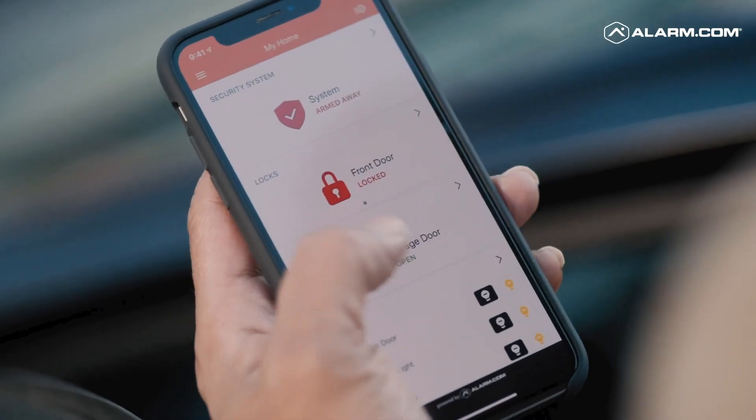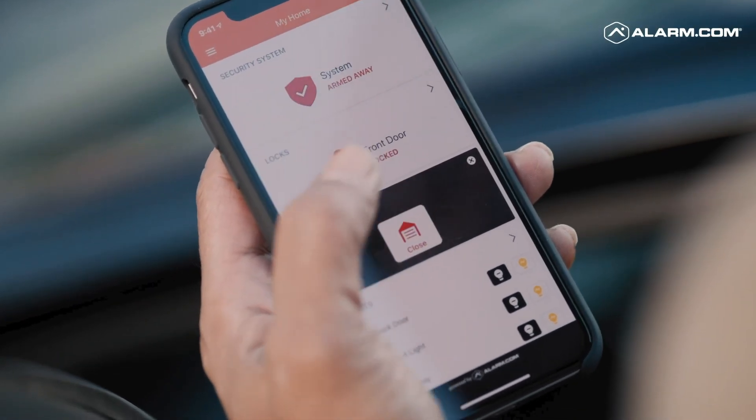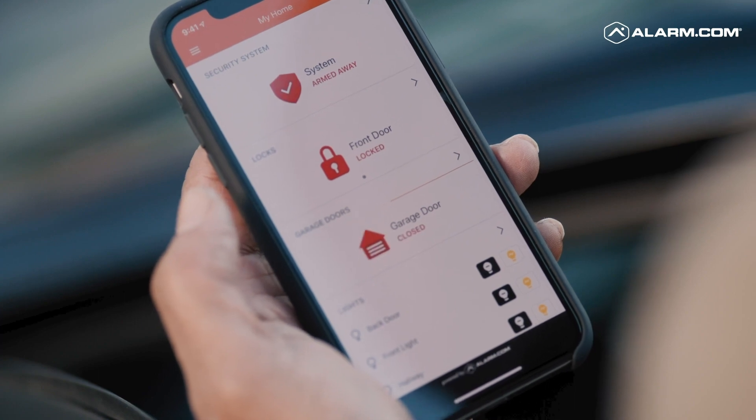Alarm.com features an industry-leading suite of smart home products that keeps home buyers connected to the people and places that matter most. Alarm.com is a simple, easy-to-use app that brings products together under one ecosystem.